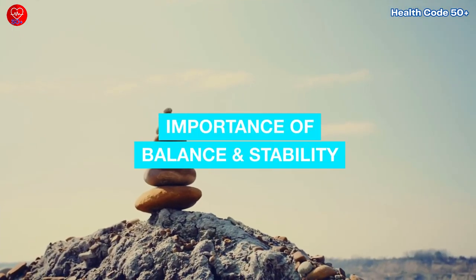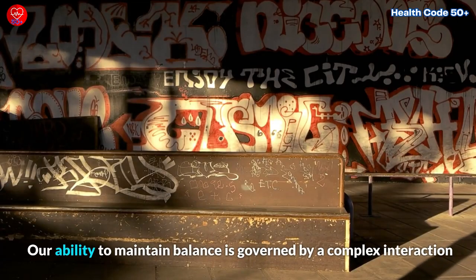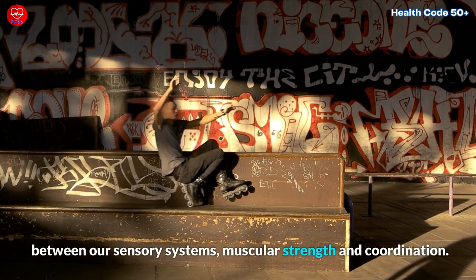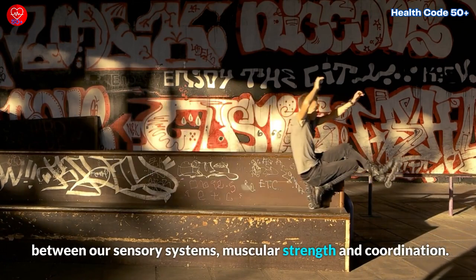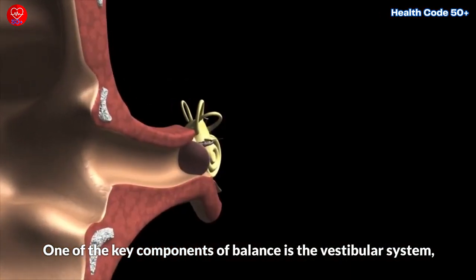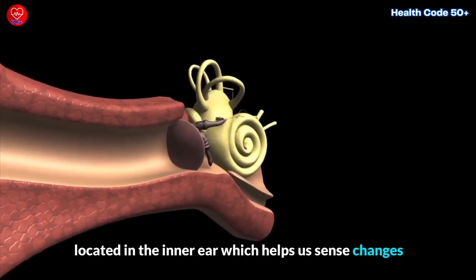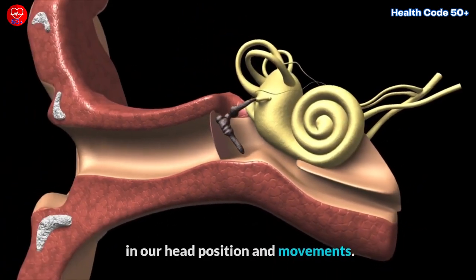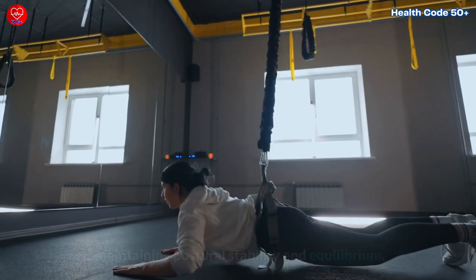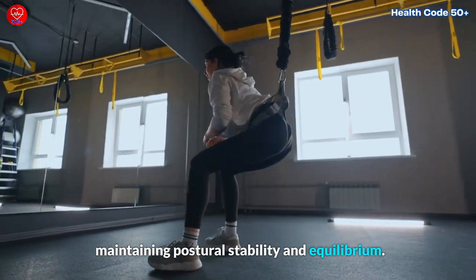Importance of balance and stability. Our ability to maintain balance is governed by a complex interaction between our sensory systems, muscular strength, and coordination. One of the key components of balance is the vestibular system, located in the inner ear, which helps us sense changes in our head position and movements. This system plays a vital role in maintaining postural stability and equilibrium.